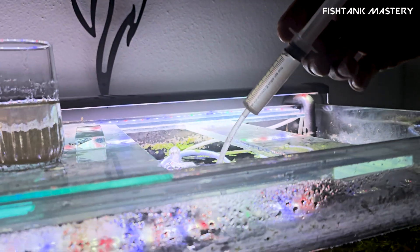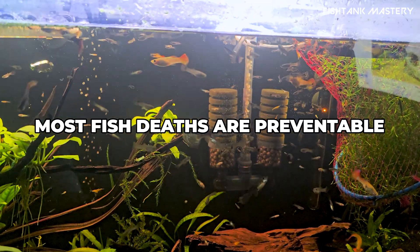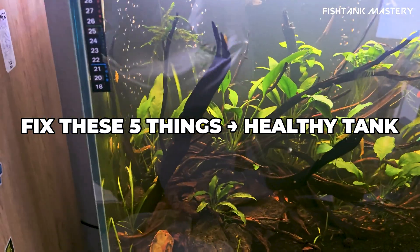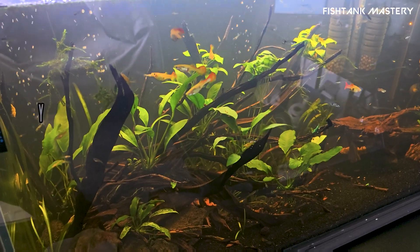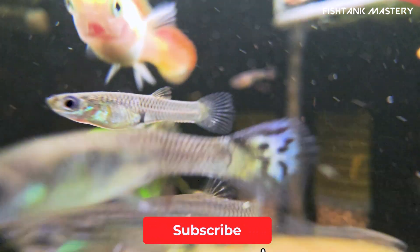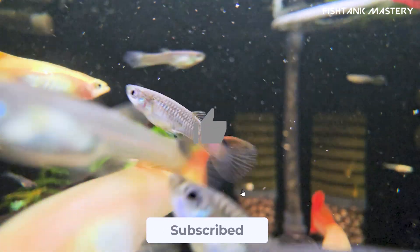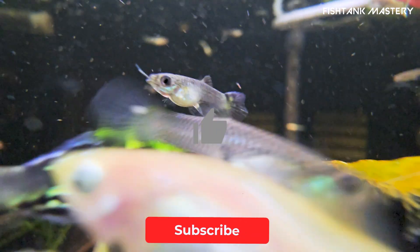Look, losing fish is rough, but it's not a mystery novel. There's usually a clear cause, and with a little know-how you can stop it from happening again. Stay on top of water quality, give new fish a warm welcome, don't overpack the tank, and keep an eye out for health red flags. If this helped, drop a comment below — let me know what's worked for you or what problems you've faced. Thanks for watching, and hit that subscribe button. We've got more quick, no-fluff fish keeping tips on the way. See you next time.